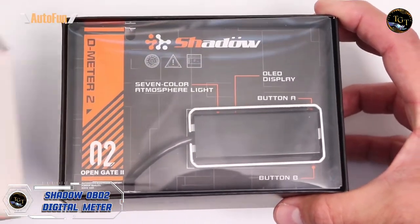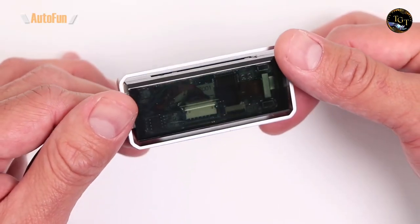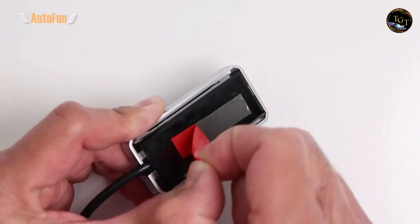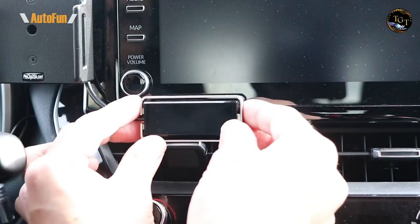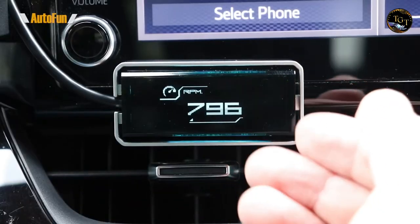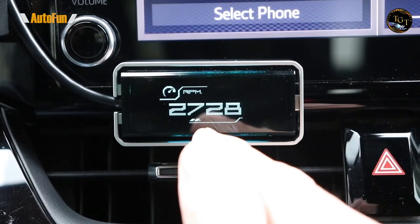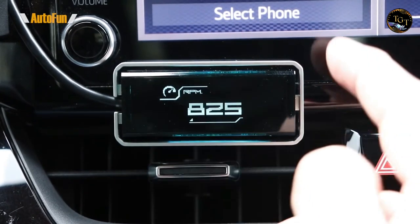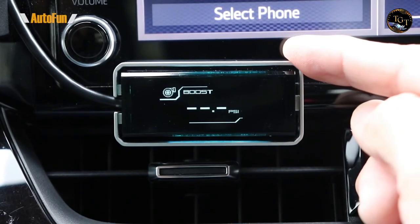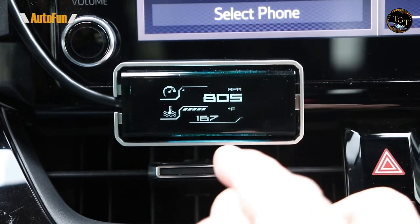Improve your car's performance monitoring with the Shadow OBD2 digital meter, a state-of-the-art device that provides real-time information on the health and efficiency of your vehicle. This compact and stylish meter connects easily to your car's OBD2 port, offering a wealth of information on crucial parameters such as RPM, speed, fuel efficiency and more. The easy-to-read digital display provides quick access to data, allowing you to make informed decisions about your driving habits. With its intuitive interface and compatibility with most OBD2-enabled vehicles,